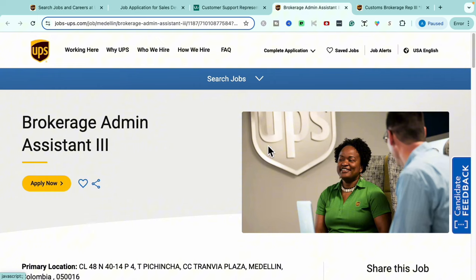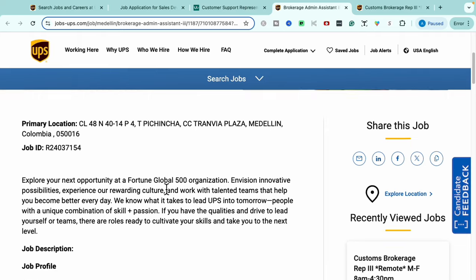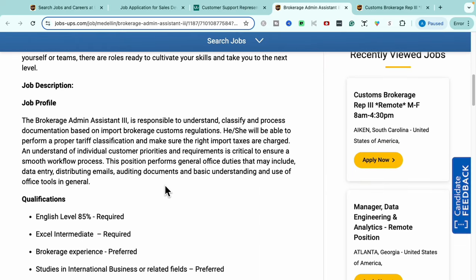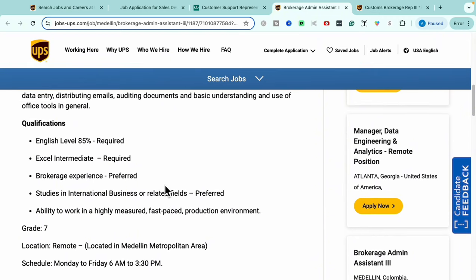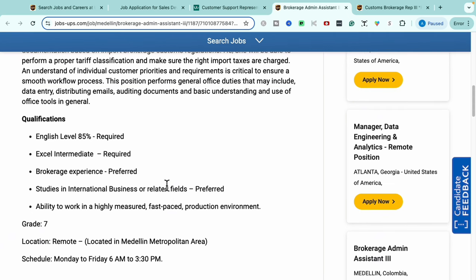Moving to our next opportunity — this is the Brokerage Admin Assistant Number Three role with UPS. This opportunity is remote. Qualifications include English as your main language, intermediate Excel knowledge, and the ability to work in a fast-paced, highly measured environment. Having brokerage experience or studying international business or a related field is a plus. This is a really great opportunity for no-experience candidates.